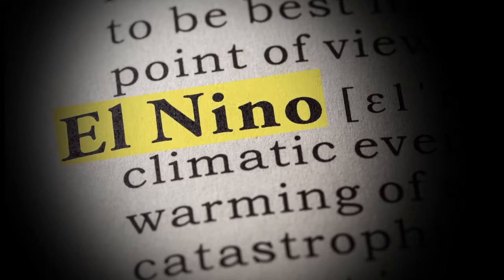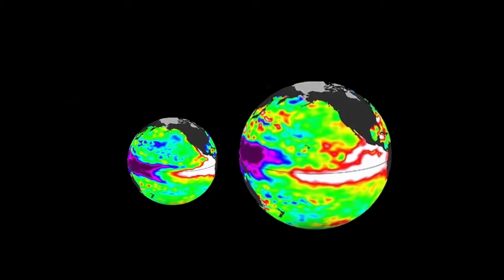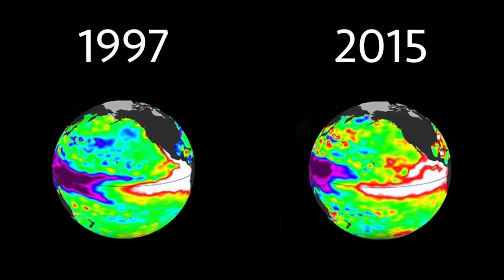The recent El Niño was massive. Satellite images from NASA show that it nearly mimics 1997's El Niño, the most destructive on record.